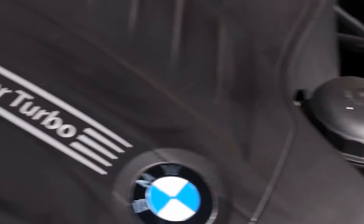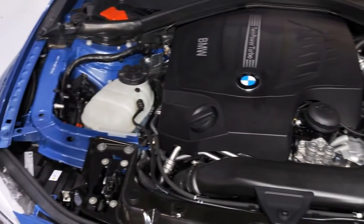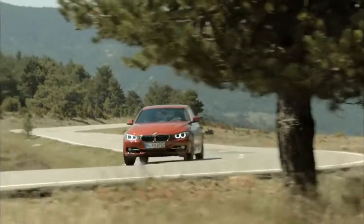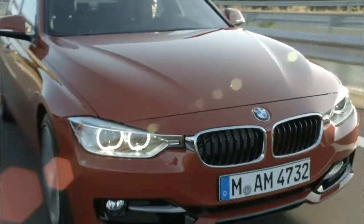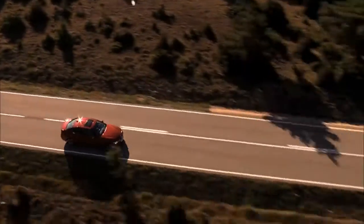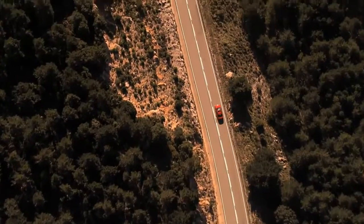The new twin-powered turbo engines outdo the performance of their predecessors, while reducing fuel consumption and emissions. Like other BMW models, the new 3 Series comes as standard with the start-stop function, which in conjunction with BMW EfficientDynamics power units ensures considerably enhanced environmental protection — and this is achieved even with a noticeable increase in road performance.